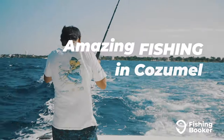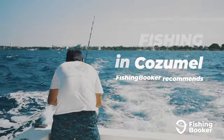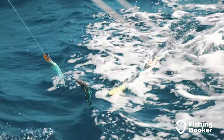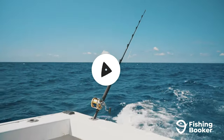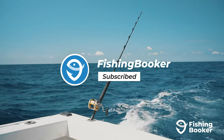In this video, we're sharing what you need to know before you go fishing in Cozumel. We'll go into details about the types of fish you can catch, fishing seasons, and include a few pointers with regards to fishing regulations. By the time you're finished watching, you'll be booking a trip and packing your bags. But before we get started, make sure you're hitting the like and subscribe buttons to stay up to date on all the latest fishing videos.